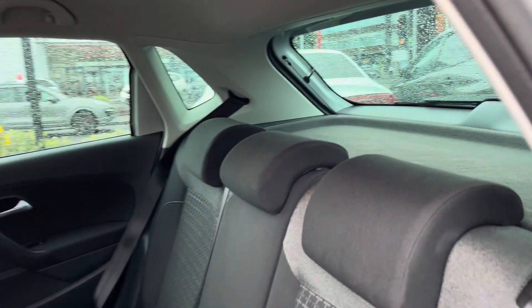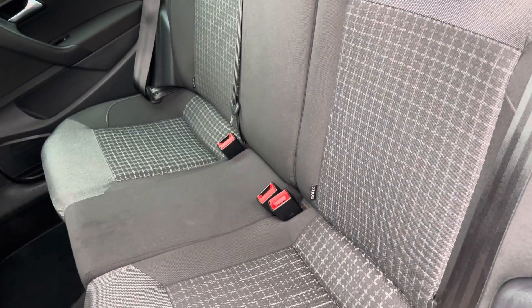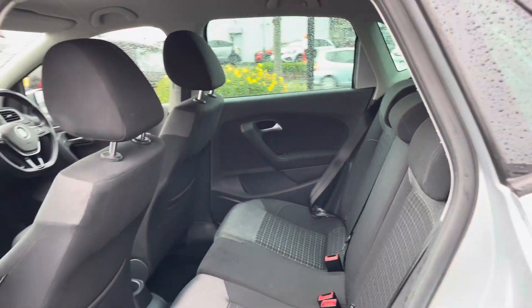Here inside to the rear you'll find your lovely two-tone cloth interior with a nice pattern effect in the centre of the seats. There are ISOFIX points on the outer seats so you can easily fit a child seat into the vehicle.